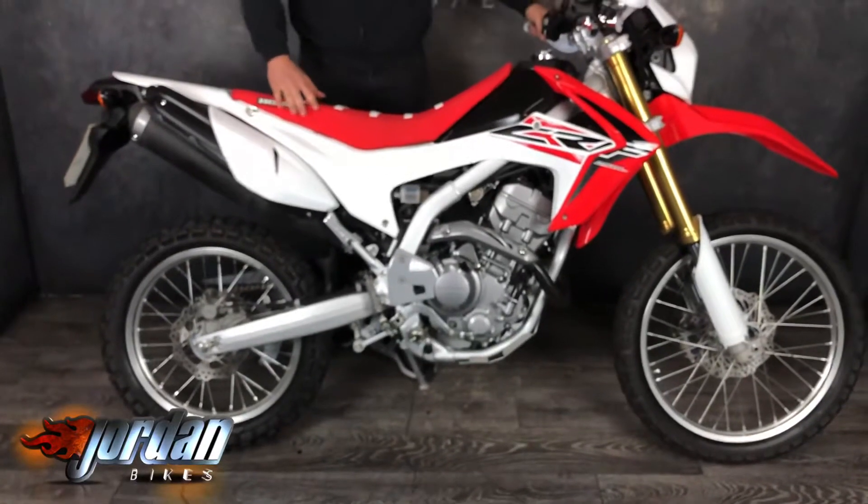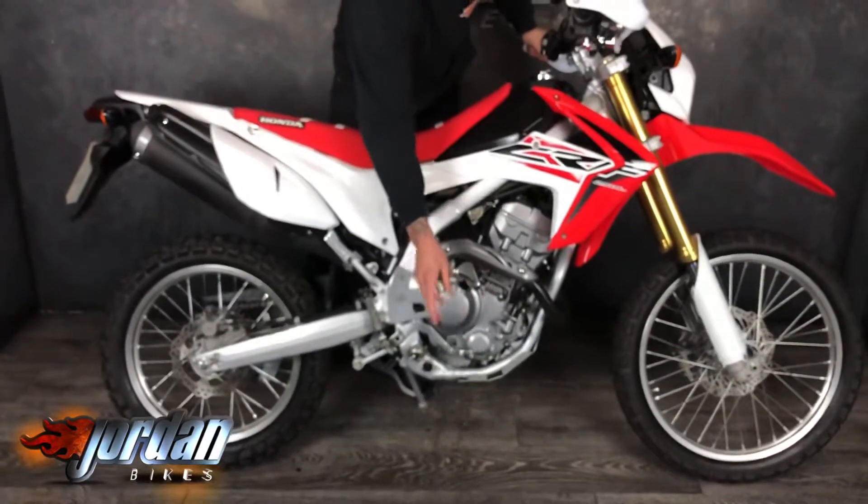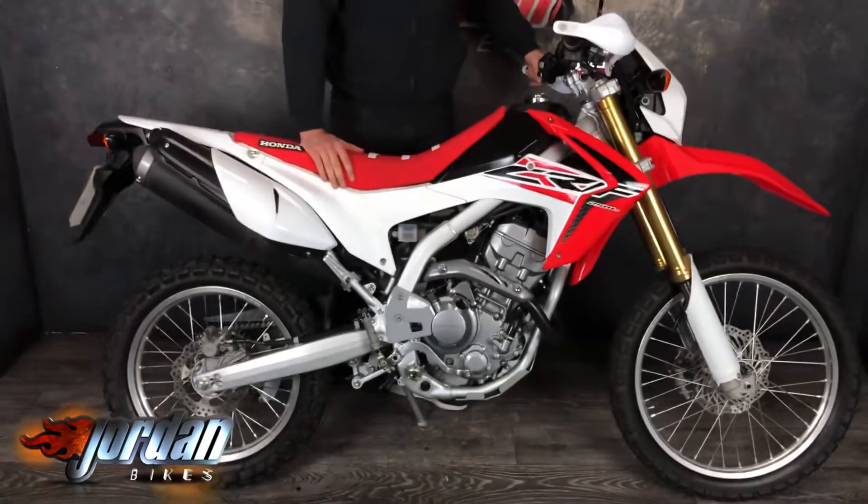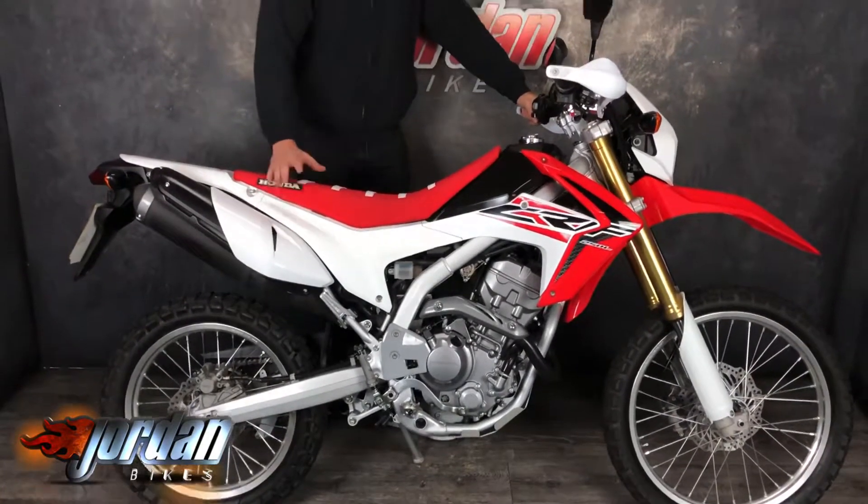So if you want a cracking little Honda CRF250, you know where to come — get yourself out to Jordan Bikes or just give us a call. Thank you very much for watching.